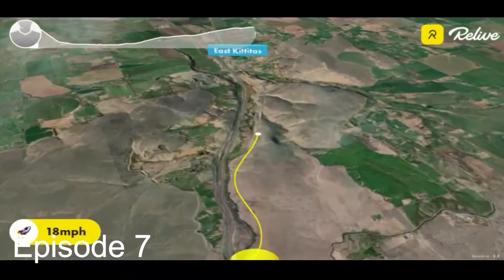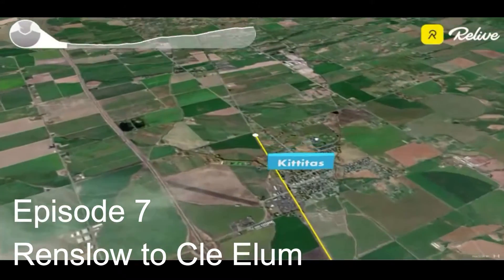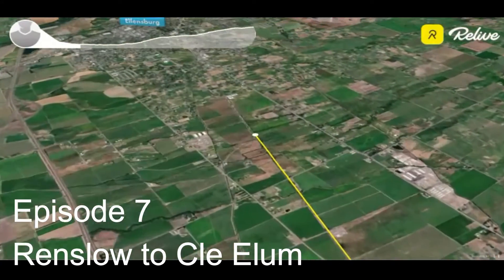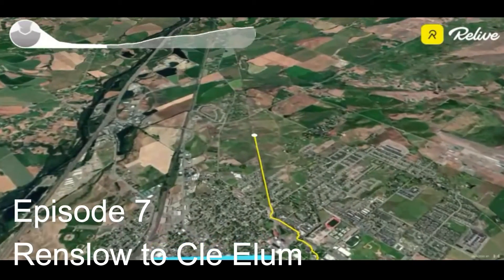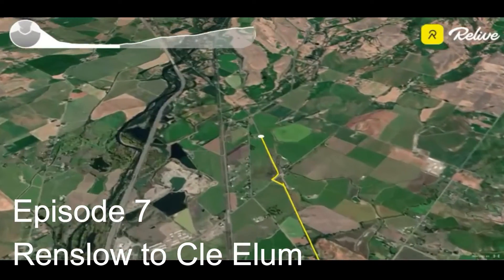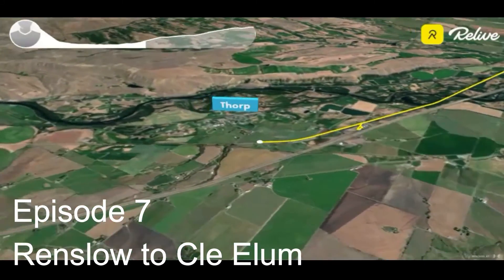Episode seven: you leave Renslow and now you're going through more towns. You go through Kittitas, then right through downtown Ellensburg, make your way around the Central Washington University campus, and then start a climb that takes you into Cle Elum.